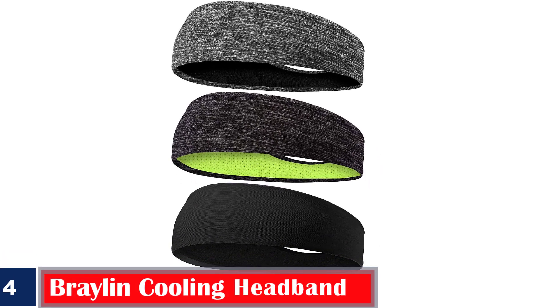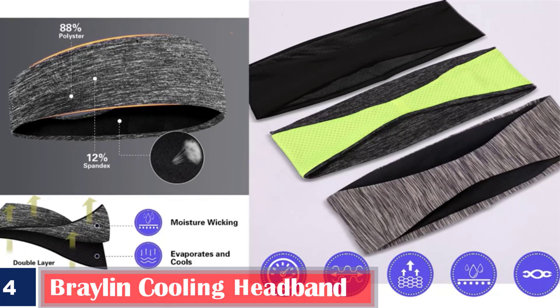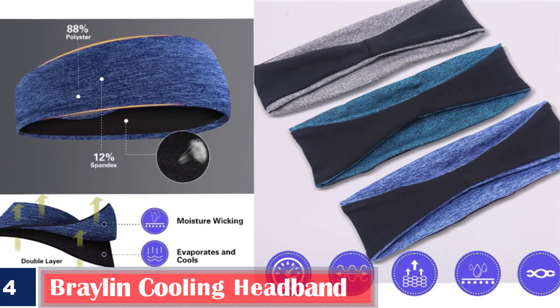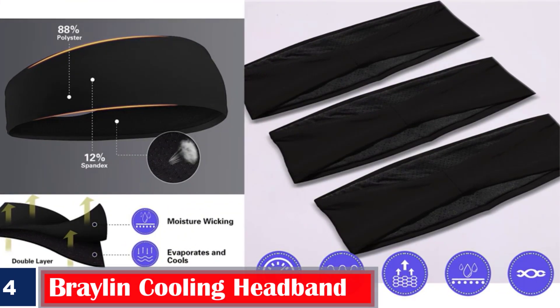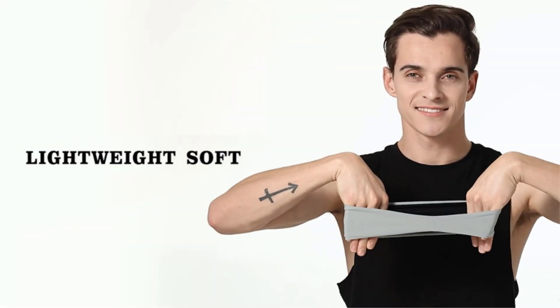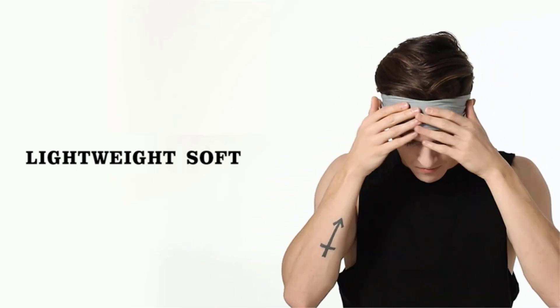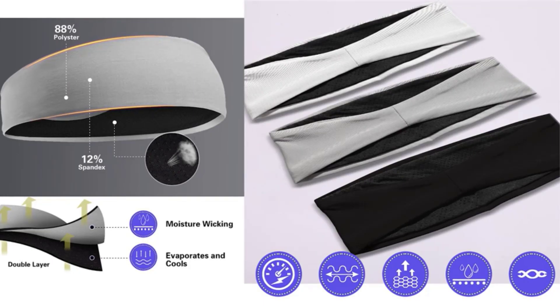Number 4. Best Quick-Drying — Braylon Cooling Headband. The Braylon Cooling Headband not only absorbs the sweat on your head, but also evaporates the sweat faster than ordinary cooling bands. This will keep you dry for a long time and protect your eyes from sweat. It has a thickness of 2mm and has super elasticity, so your head will not experience any pressure. These headbands are made of 12% spandex and 88% high-quality polyester. The lightweight design allows you to easily slip it into your pocket or handbag and carry it while working out at the gym or participating in sports.